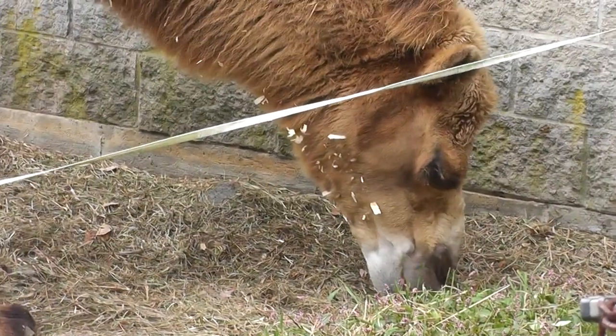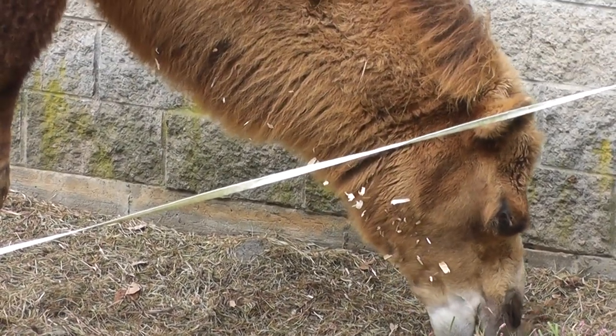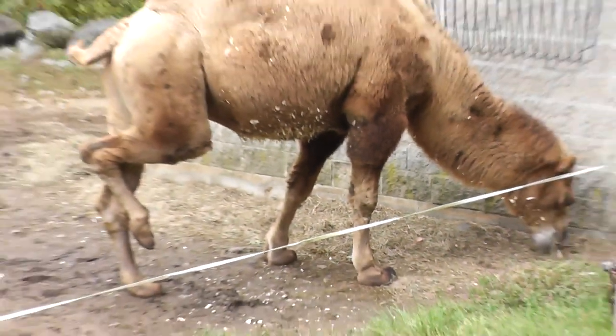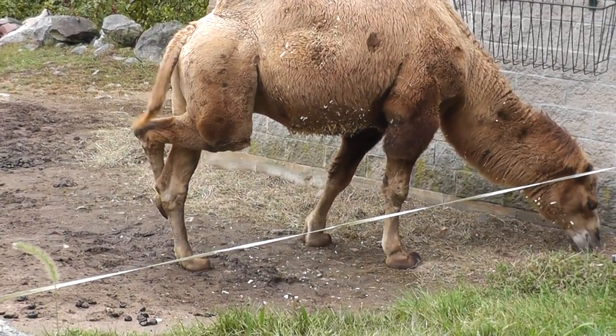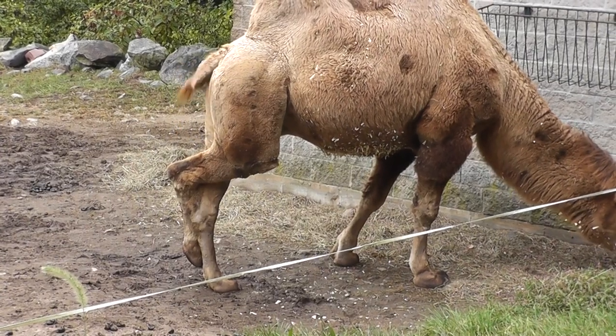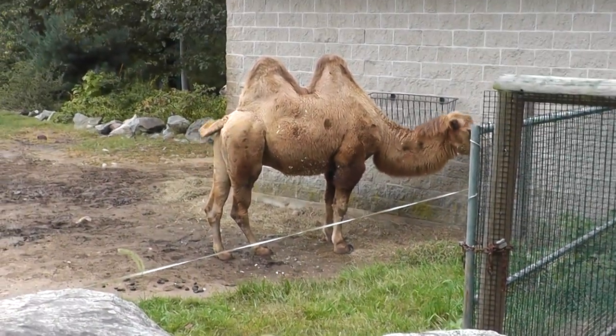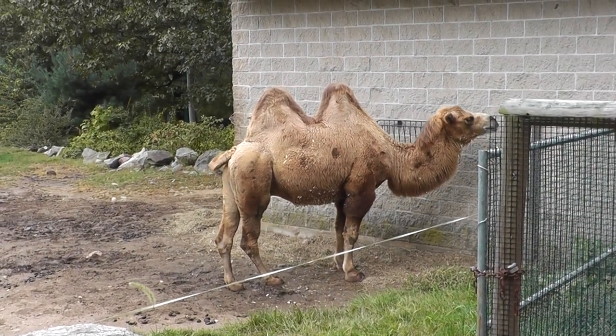Alright, so we will let him lick up some more hay and leave him alone. Looks like he has an itch or something — not sure. Alright, that's the Southwick Zoo, signing off.